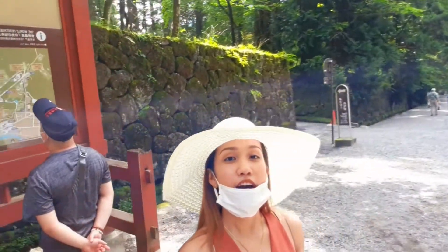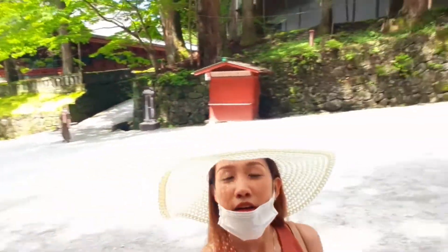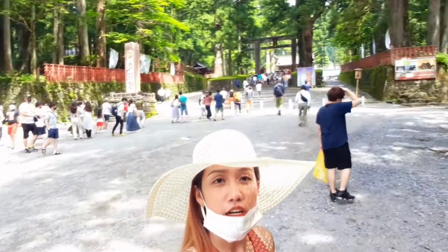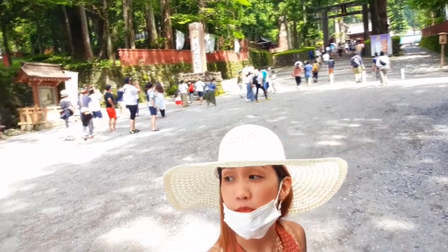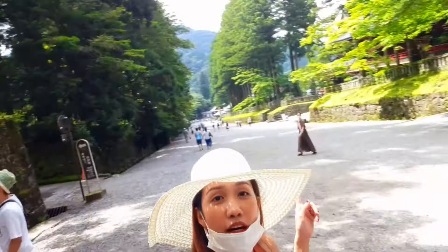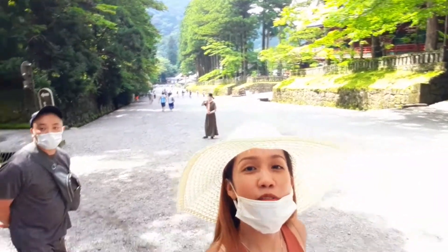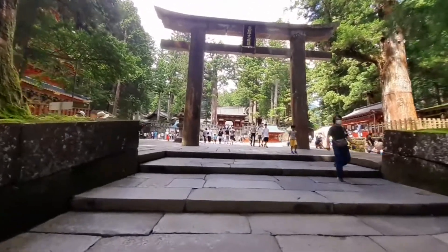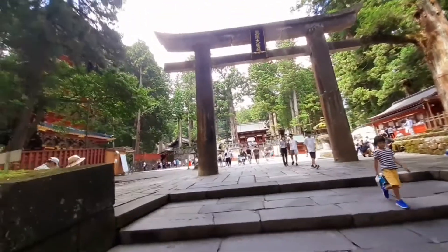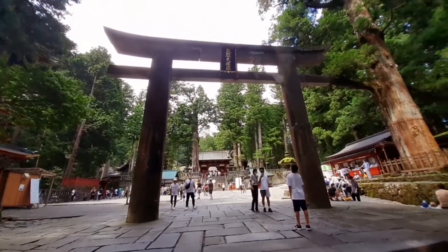We already arrived at Nikko Toshogu temple! Ayun siya. Later papasok tayo dyan. Tapos, may isa pang temple doon, puntahan din natin yan. So let's go! Pasukin na natin yung Nikko Toshogu temple. Ang ganda!